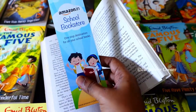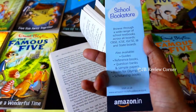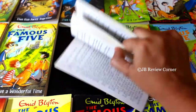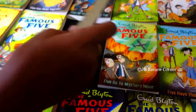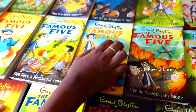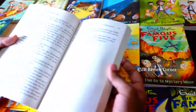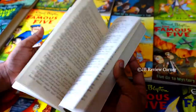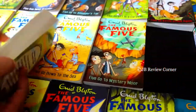You also get 2 bookmarks like this from Amazon. If your kids love reading books then these 2 series are a wonderful option. We got these books for our kids aged 9 and 7 years old and they've loved these books — they keep reading them over and over again. It's been more than a year since we got these books for them.